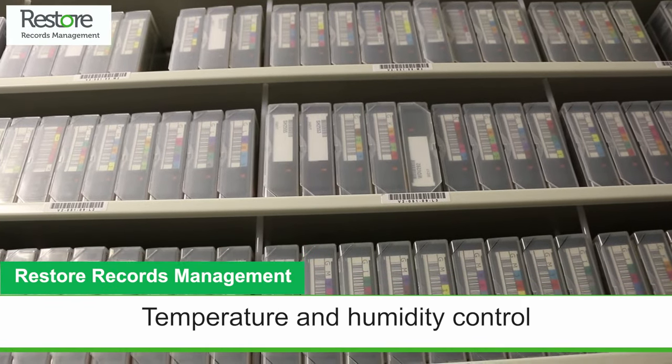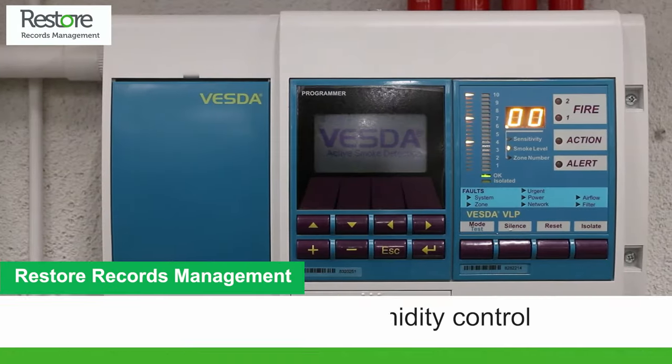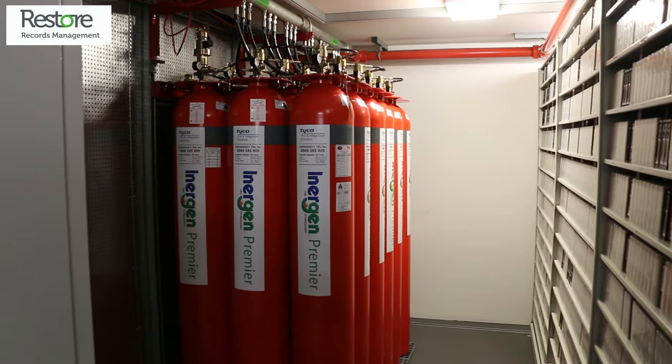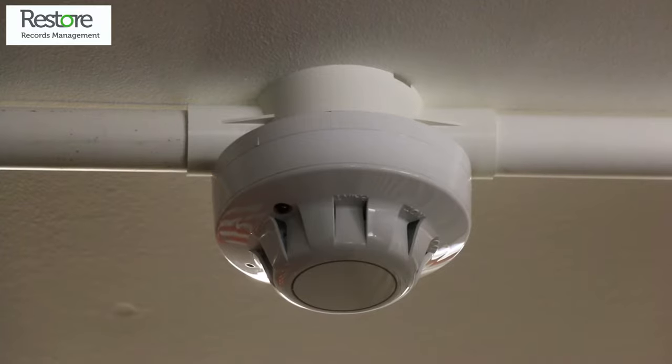Inside, the temperature and humidity is carefully controlled and we have the most advanced fire detection and Inogen Premier fire suppression system to protect your inventory.